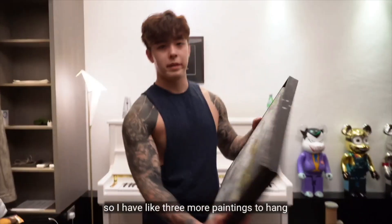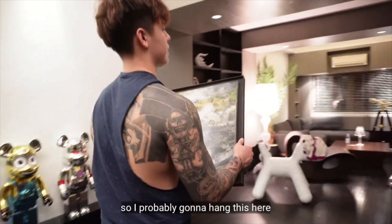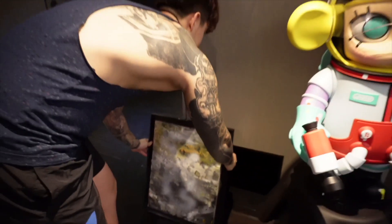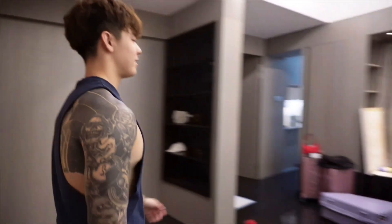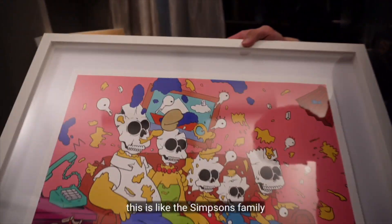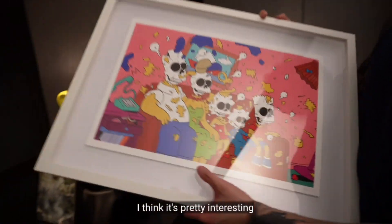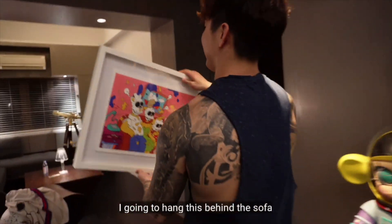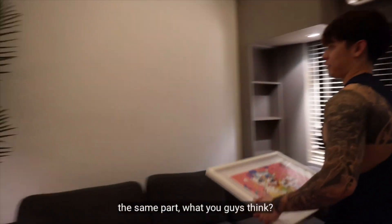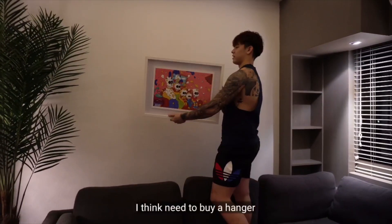I have three more paintings to hang. All these are from my friend. I'm probably going to hang this one here and this one here. This one is really cool — it's the Simpson family but like an exploded version of them, so I think it's pretty interesting. I'm going to hang this one behind the sofa. What do you guys think? I think it looks good.